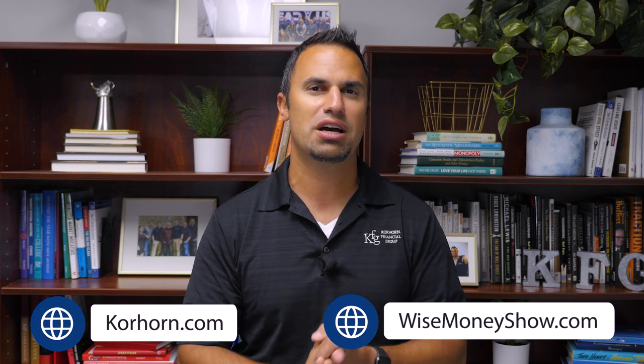Simple question, maybe simple answer — whether it's something you've just been doing automatically, work with your CFP. Make sure you're taking the right approach. If you don't have a CFP on your team, you can contact one on my team. Find us online at Corhorn.com — that's Corhorn with a K — or wisemoneyshow.com, or just give us a call at 574-247-5898. Go out and take your next wise step in your financial life.